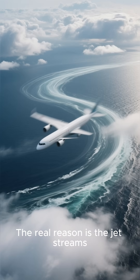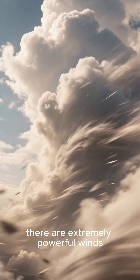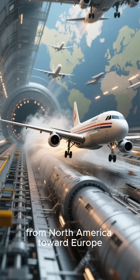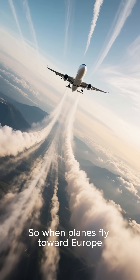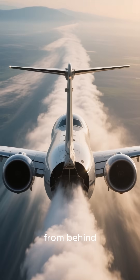The real reason is the jet streams. At about 35,000 feet above the Atlantic, there are extremely powerful winds that flow like a giant wind tunnel from North America toward Europe. These winds are called jet streams. So when planes fly toward Europe, they enter this jet stream and the high-speed winds push the aircraft forward from behind.